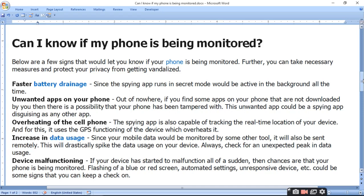Fourth, increase in data usage. Since your mobile data would be monitored by another tool and sent remotely, this will drastically spike the data usage. Always check for unexpected peaks in your device's data usage.